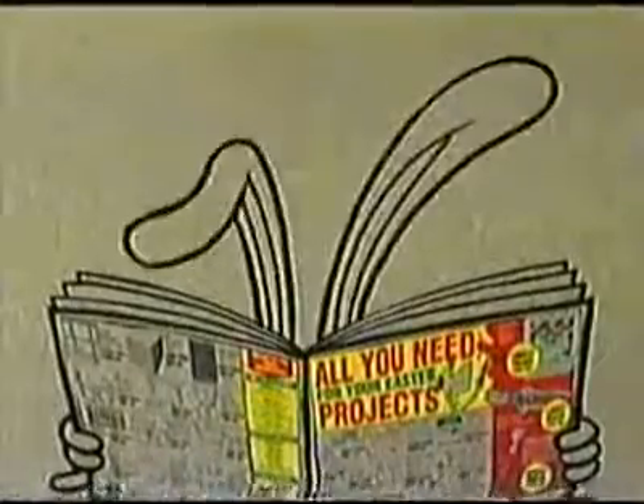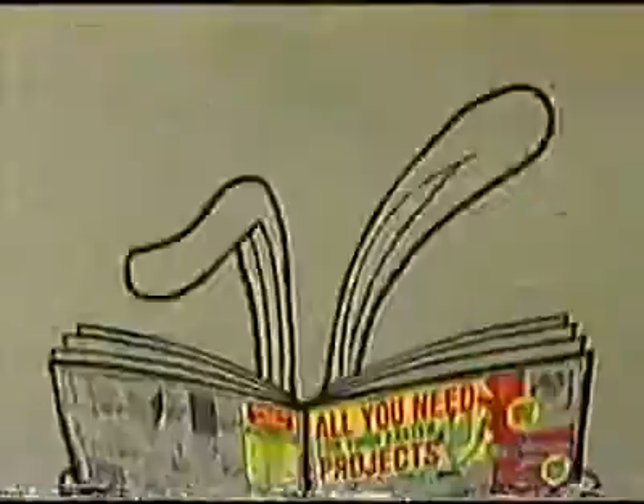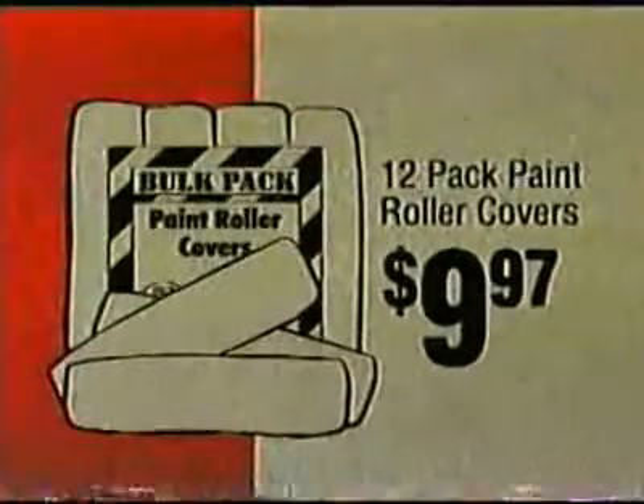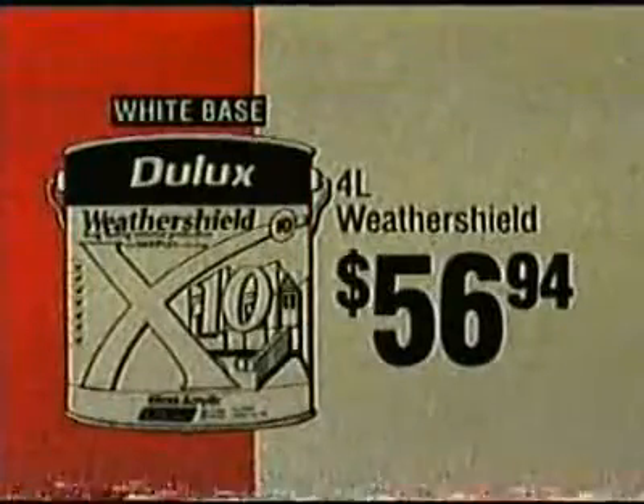You'll find all your project needs in the Barnings Warehouse Easter Catalogue, up now. Like Packard 12 paint roller covers, $9.97. Dulux 4 litre weather shield, $56.94.